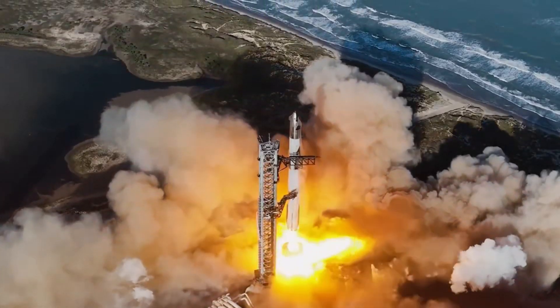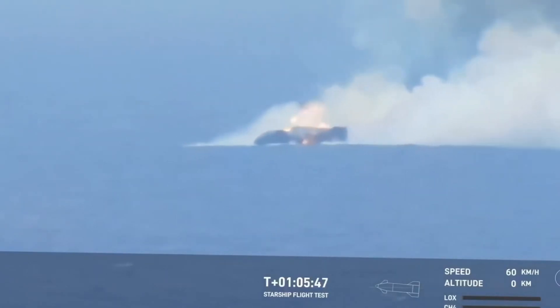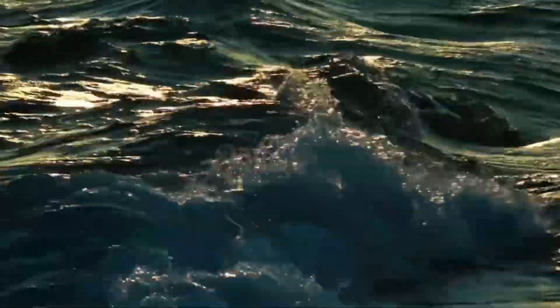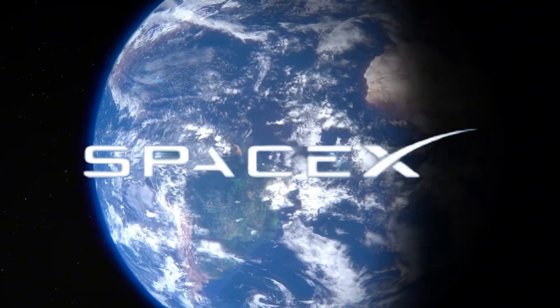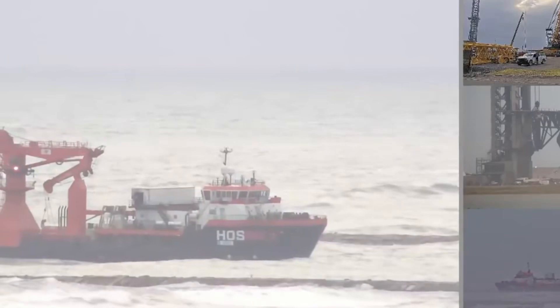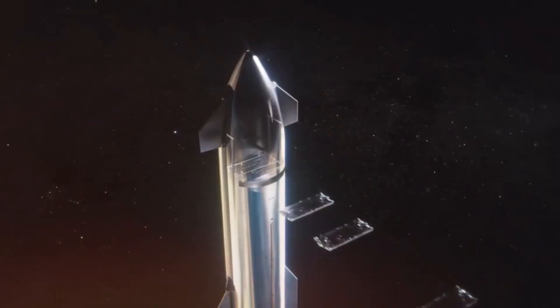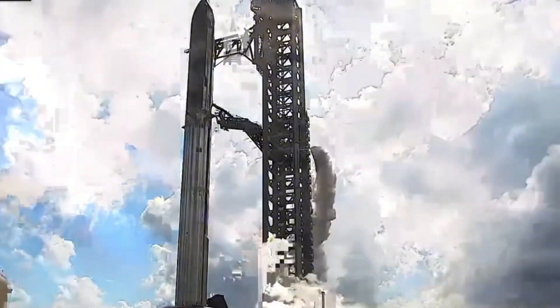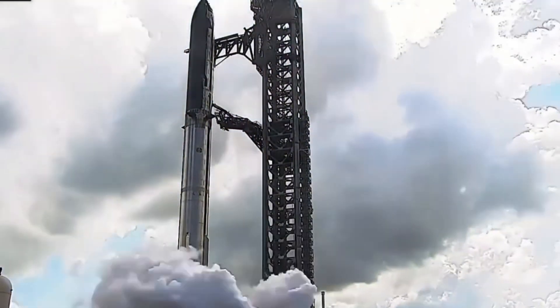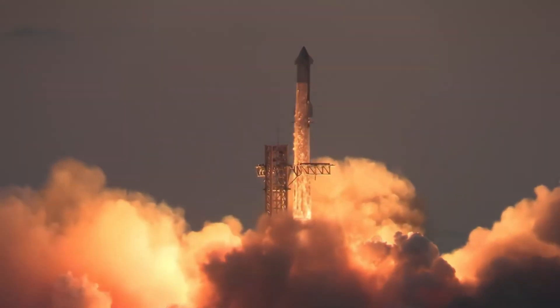In a stunning turn of events, what seemed like the end of Starship's Flight 6 has become one of SpaceX's most intriguing recovery operations. When the upper stage exploded during ocean splashdown, most space enthusiasts thought those precious engineering insights were lost forever to the depths of the Indian Ocean. But SpaceX had other plans. Not only did they successfully recover major components of the spacecraft, but the retrieved pieces revealed something remarkable. The recovered heat shield tiles and pressure vessels tell a fascinating story of survival against extreme forces of atmospheric re-entry — and they're in better condition than anyone expected.